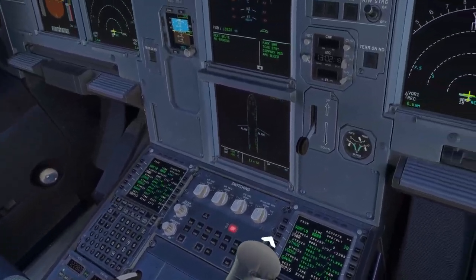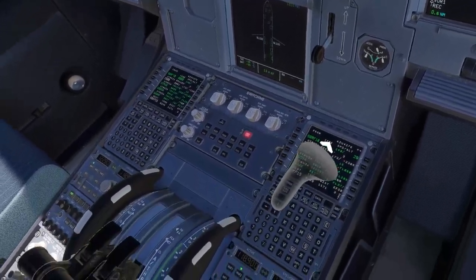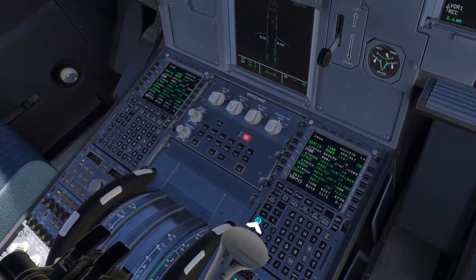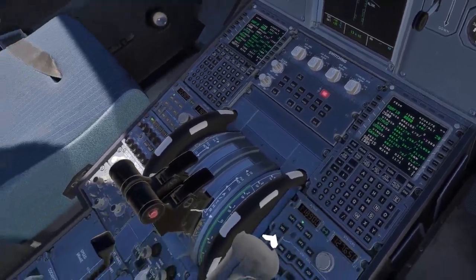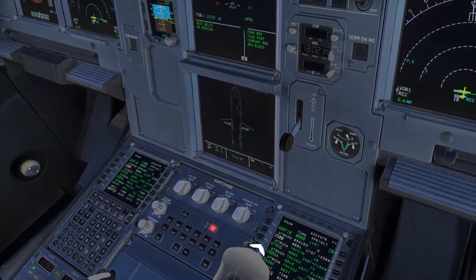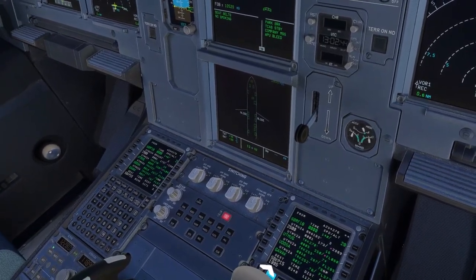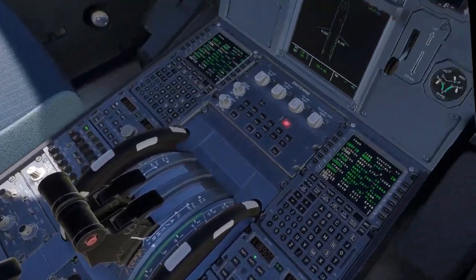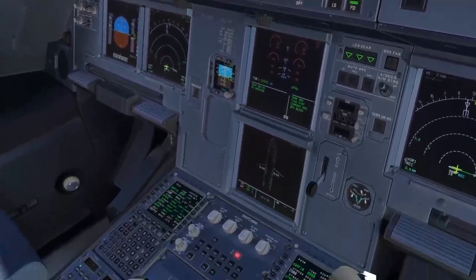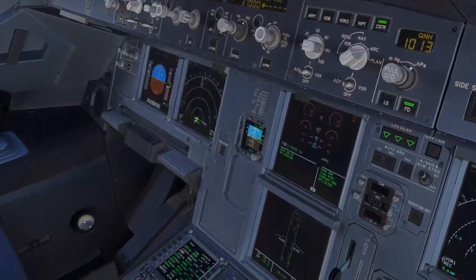Climb to flight level 1-4-0 via the departure. Expect higher clearance 9 minutes after departure. Approach on 1-1-9.95. Squawk 4-6-1-6. Azul 4276, we are cleared to Recife — 4-2-7-3-8-0. Departure runway 1-8, onto UTMU-1 Alpha with GAVAC transition. After departure 1-0-9-9-5, squawk 4-6-1-6. Azul 4276, read back correct. Contact ground on 1-2-1.85 when ready for pushback. Enjoy your morning. 1-2-1-8-5, thank you.